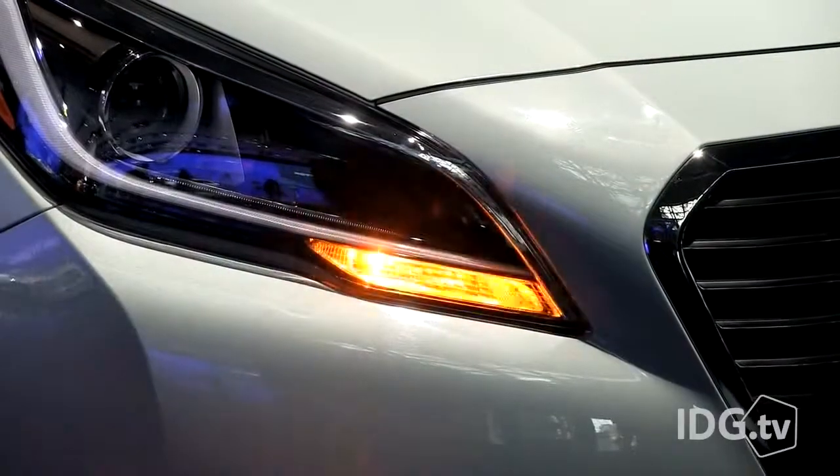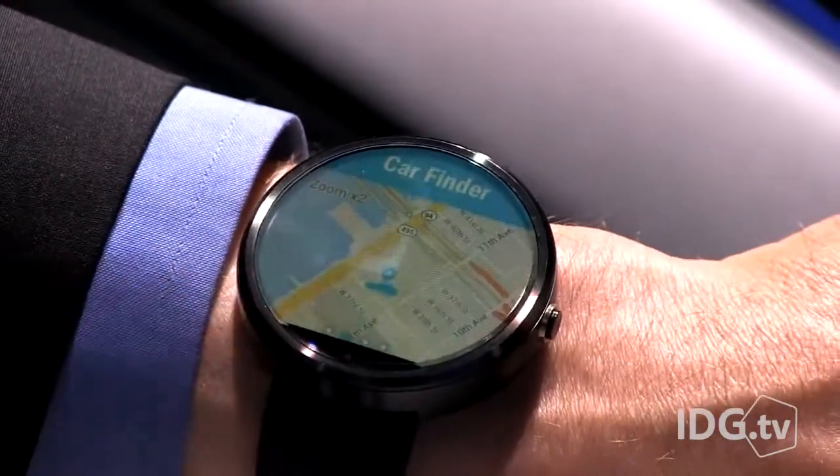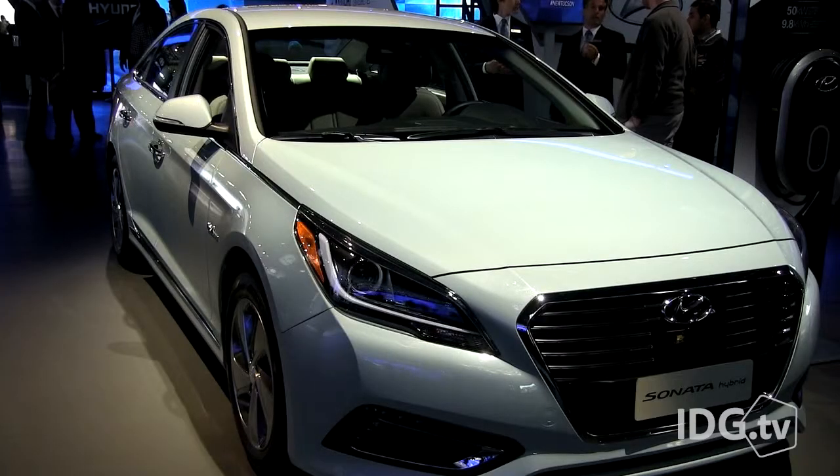The Bluelink smartwatch app works with first- and next-generation Bluelink-equipped Hyundai models, including the Genesis, Sonata, and Azera.